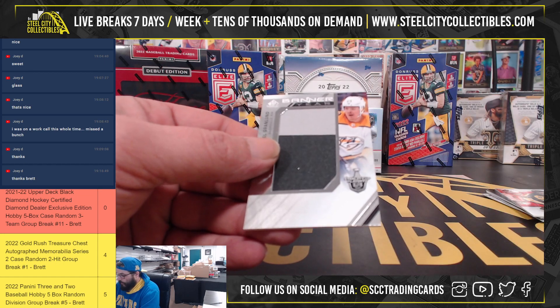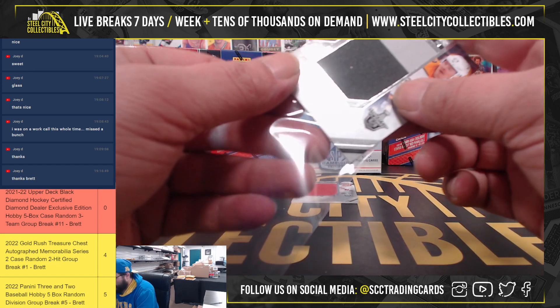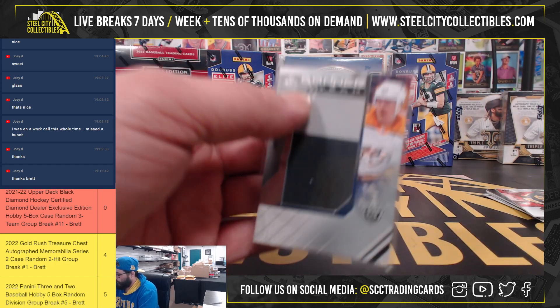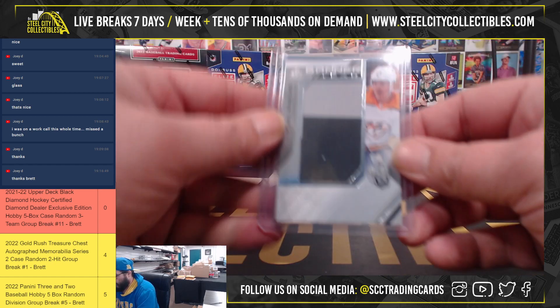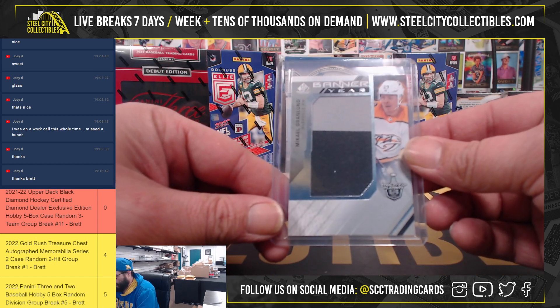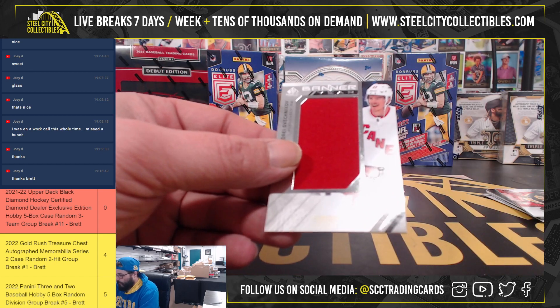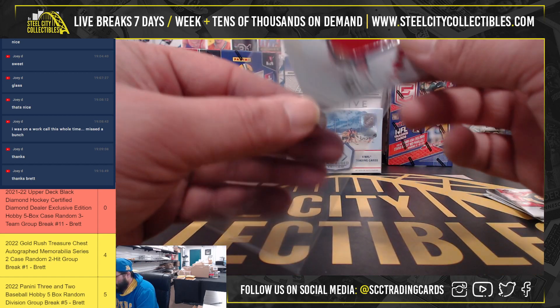Banner year, two color jersey relic — Mikael Granlin. And banner year, single color — Andrei Svechnikov.